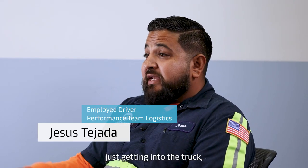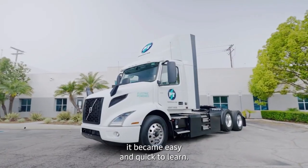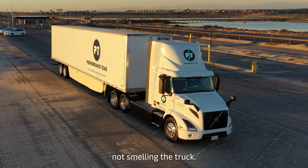At first, just getting into the truck it was a little different, but once you get used to it, it became pretty easy and quick to learn. It was just getting used to not hearing the sound, not hearing the motor, not smelling the truck.